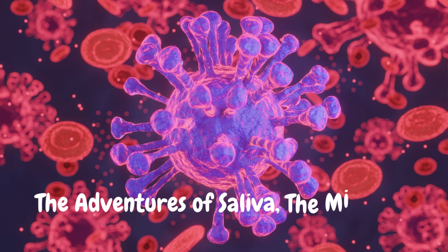Number fourteen: saliva is a diagnostic goldmine. Doctors can now detect diseases like HIV, diabetes, cancer and even COVID-19 using saliva instead of blood. It's fast, cheap and pain-free.